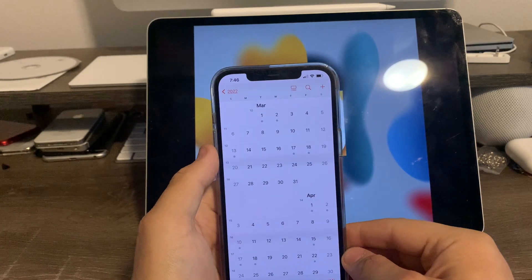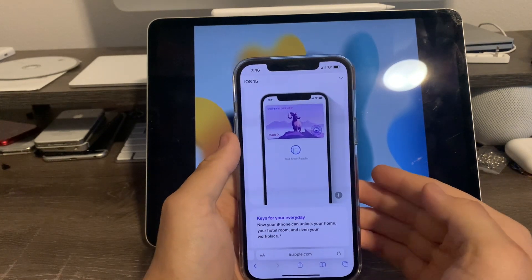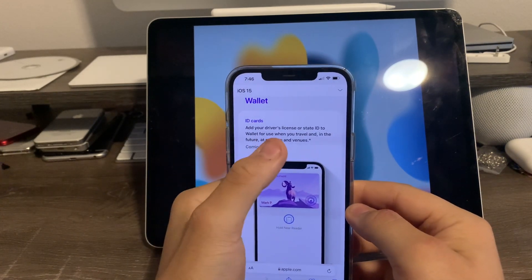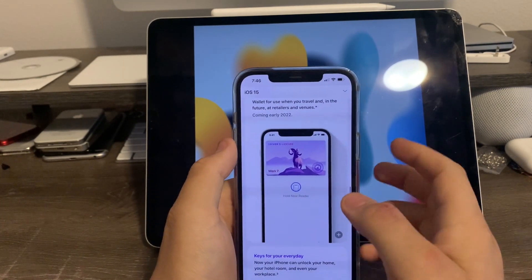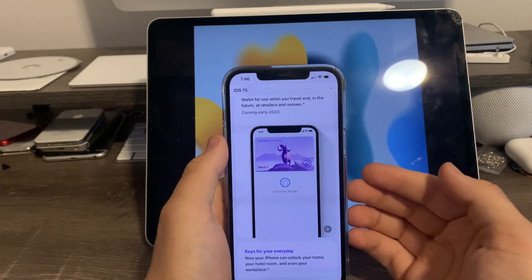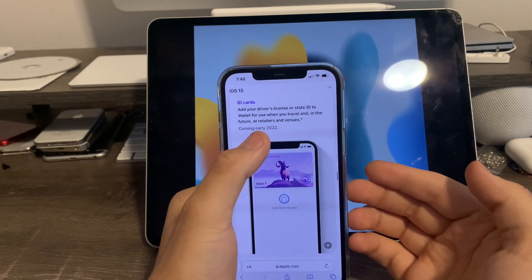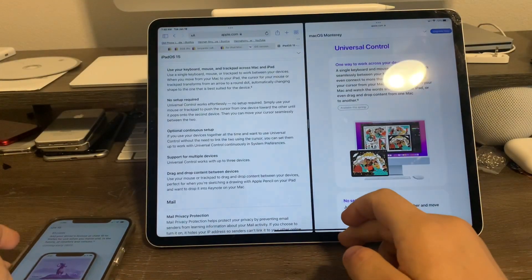Here are some of the features that Apple is going to be releasing with 15.3 in the spring. The first one is ID cards for Apple Watch and iPhone. Basically, you can add your driver's license or state ID to your Wallet for travel and future retail use. This is one of the major changes coming in 15.3, and it was originally delayed from iOS 15 initially.